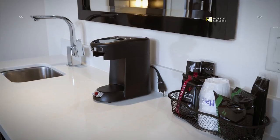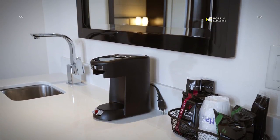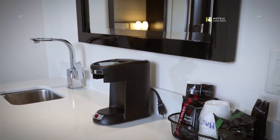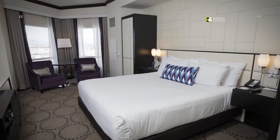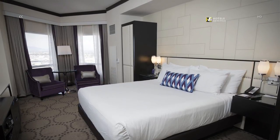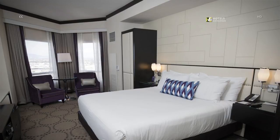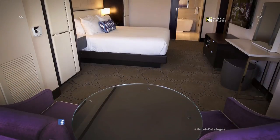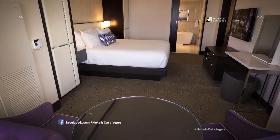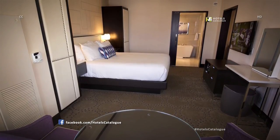A counter area in a valley executive suite offers coffee and tea supplies. The bedroom can feature one king or two queen beds, with wardrobes, seating and window views. Two chairs and a table create a leisure or reading nook by the windows.